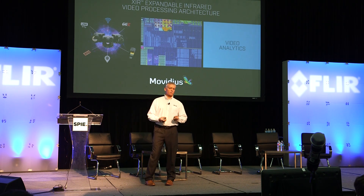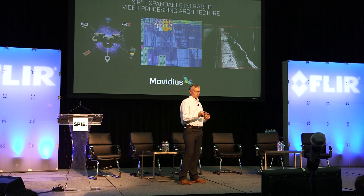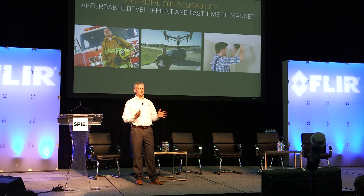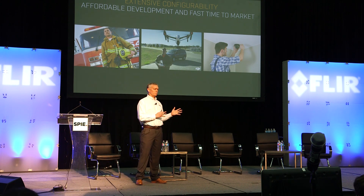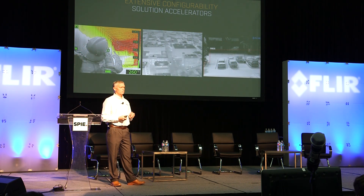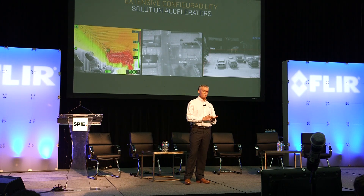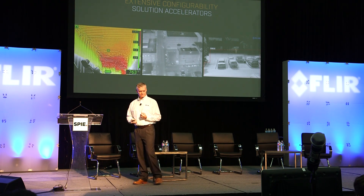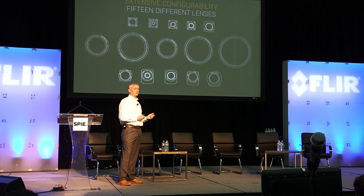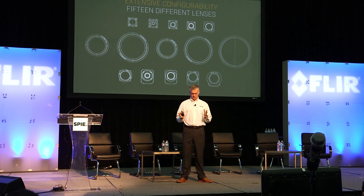Because it's software configurable, we're able to do video analytics inside the camera — on the edge, not outside the camera. The third reason is configurability: we can build camera cores for different market segments — whether firefighting, UAS, or security — allowing us to include button panels, LCD displays, and video analytics for any of these applications. We are also offering 15 different lens types, ranging from 4.5 degrees out to 92 degrees, providing very wide configurability on the optical side.